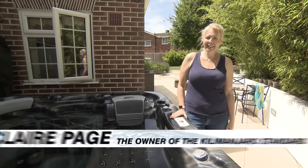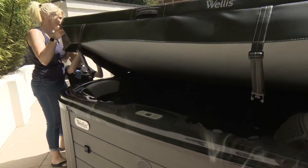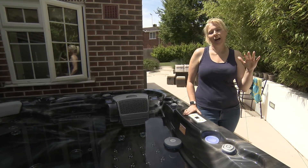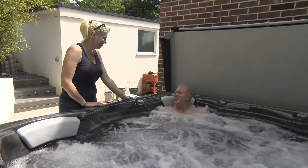I live in Worthing, West Sussex, and just over a month ago we purchased the Kilimanjaro from Wellis in Worthing. Installation was really easy — they craned it in, the guys were brilliant and explained to us how we had to use it.